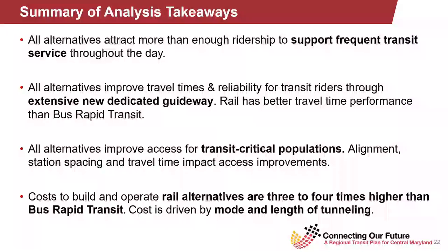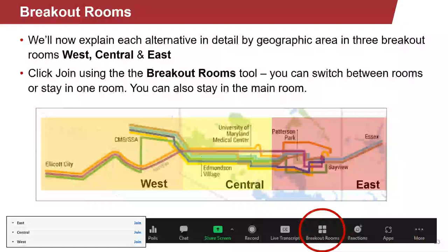Let me first discuss our overall takeaways based on these MOEs. All alternatives under consideration attract more than enough ridership to support frequent transit service throughout the day. All alternatives improve travel times and reliability through extensive new dedicated guideways. Rail has better travel time performance than BRT due to almost exclusive dedicated guideway and tunneling. All alternatives improve access to transit-critical populations, and access improvements are impacted by alignment, station spacing, and travel time. Finally, costs to build and operate rail alternatives are three to four times higher than BRT, with costs mainly driven by mode and length of tunneling.